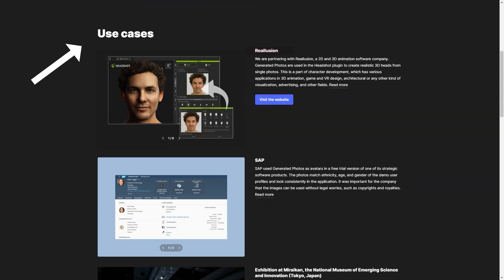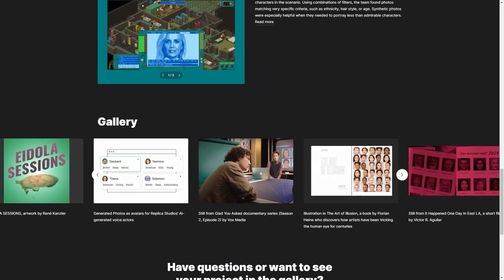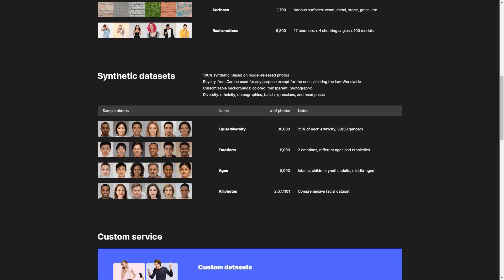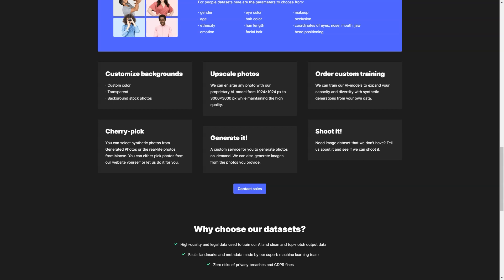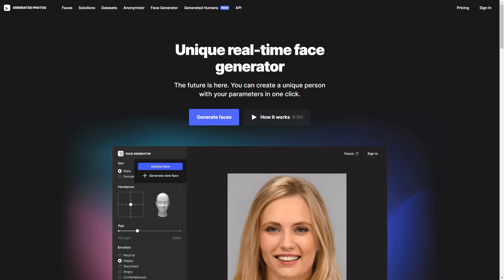The best part is that it's free for personal use, with licensed options available for commercial use. The generated images can be used anywhere on the internet, but should not be used to impersonate someone or engage in illegal activities. For best results, upload a clear photo of your face looking straight ahead. You can even collaborate with the generated photos using a headshot plugin to create realistic 3D heads. These images have been used as avatars in SAP software, featured in museum exhibitions, and as characters in video games like Beyond Humanity, Colonies, and Space Wreck.